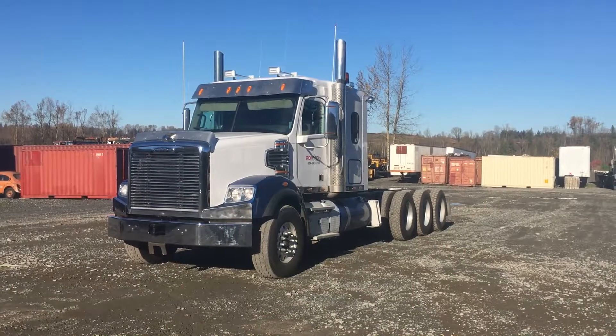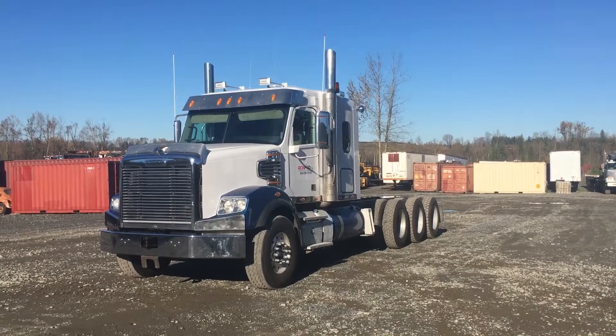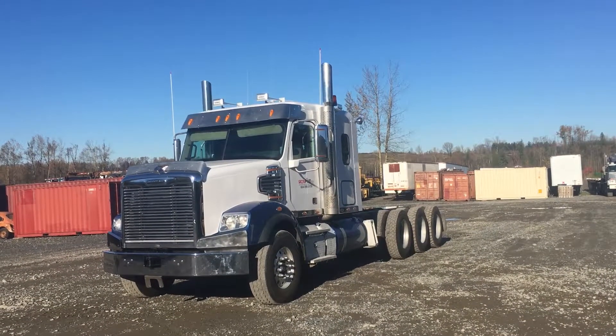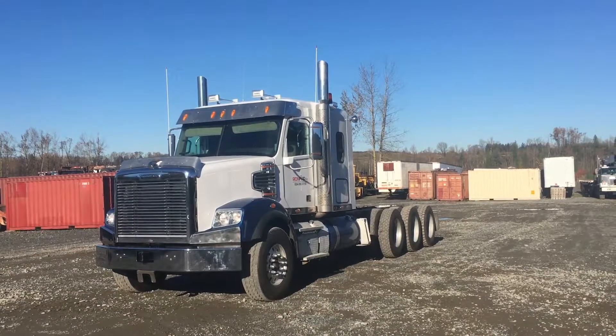Good afternoon, it's Gary from ironfine.ca coming to you from Abbotsford, BC. Today I'm going to show you this 2015 Freightliner Coronado Tritum tractor with 142,011 kilometers, which has a Detroit DD16 engine.